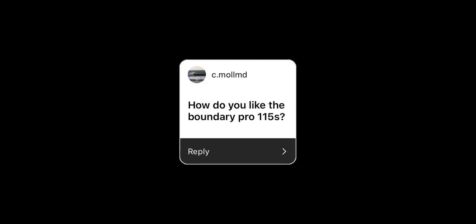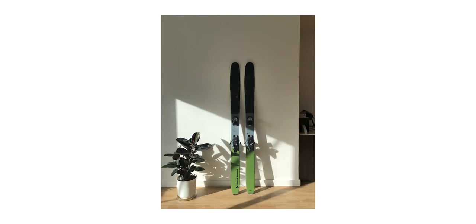How do I like the Black Diamond Boundary Pro 115s? I've skied them twice now — there wasn't enough powder to make the most of them. I found them to be really surgical and precise, but not as playful as I thought. If you want to ski big mountains, big lines and deep powder, I think they're 100% for you. Otherwise, if you want a more playful ski, there are other options.